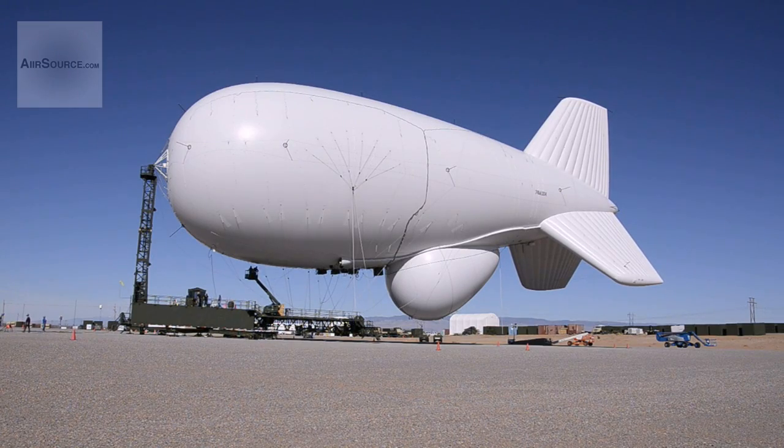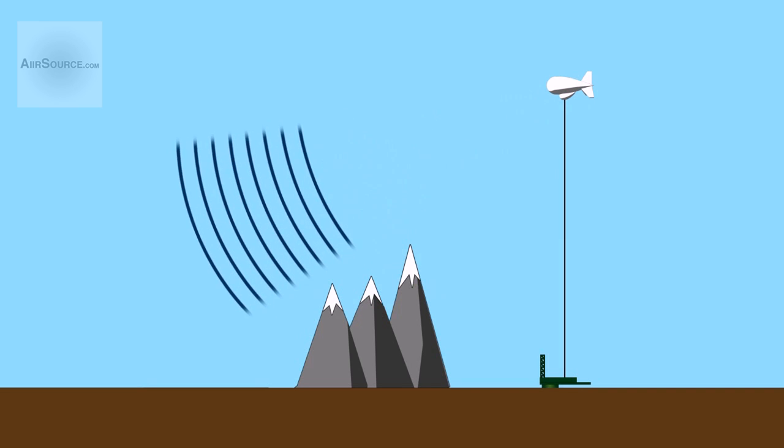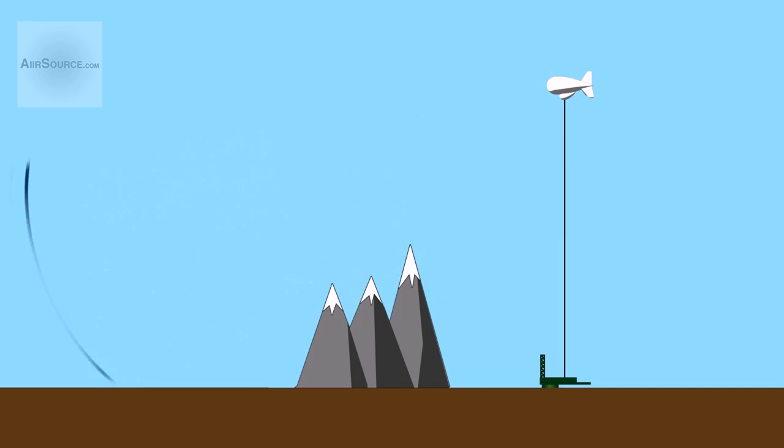Using large blimp-like balloons called aerostats, JLENS seeks to counter the threat of low-flying missiles and aircraft by taking a powerful surveillance radar to altitude, allowing the system to look down from heights of up to 10,000 feet and over nearby terrain, eliminating blind spots and extending the range of the radar.